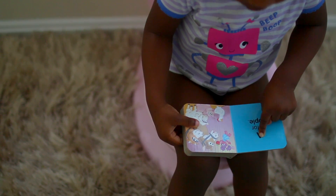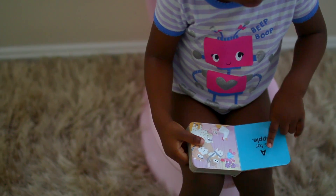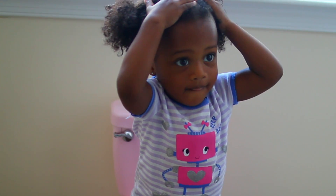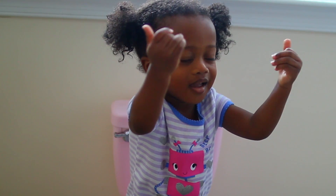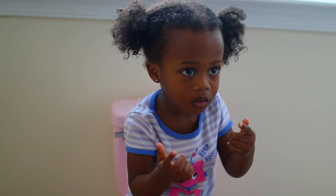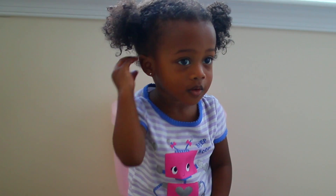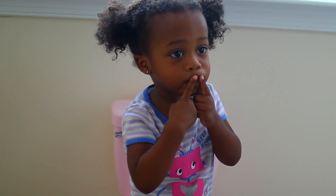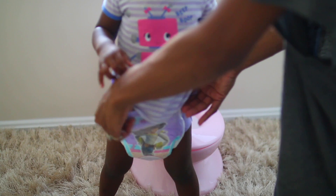To keep her on the potty, I like to give her books, read to her, go over body parts and colors — different things to keep her occupied so she doesn't really notice she's on the potty. I do like to distract her while she's on the potty, and sometimes we get good results, other times we don't. This particular day, she did not go, but it's all good.